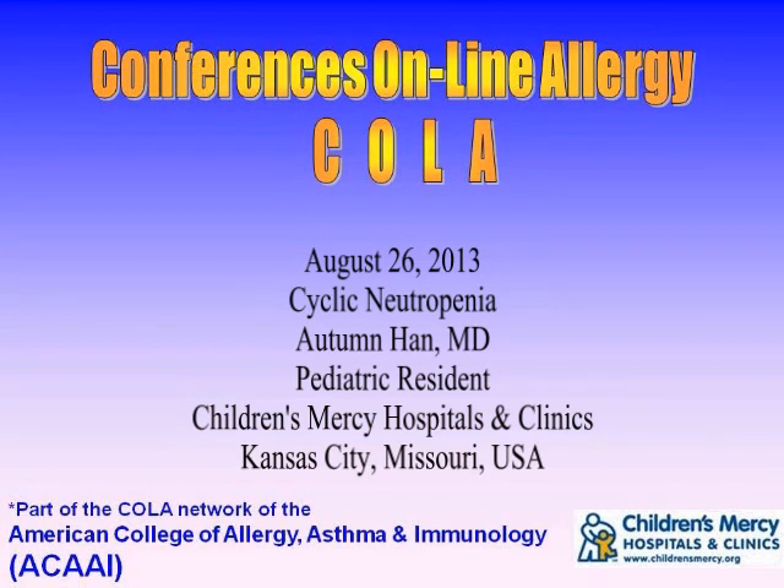You're listening to Conferences Online Allergy from Children's Mercy Hospitals and Clinics in Kansas City, Missouri. Today is August 26, 2013, and I'm your host, Dr. Jay Portnoy. Our topic today is cyclic neutropenia. Our presenter is Dr. Autumn Han.